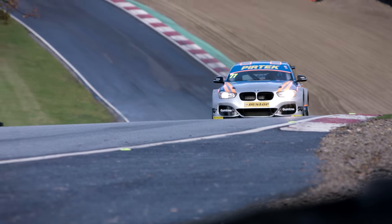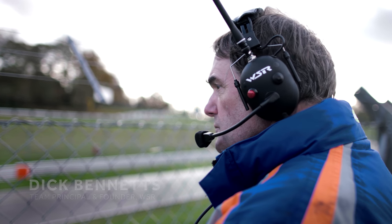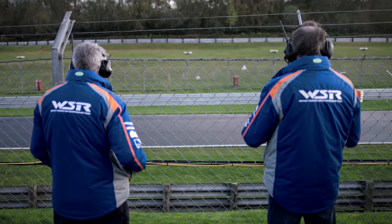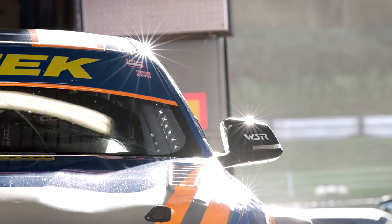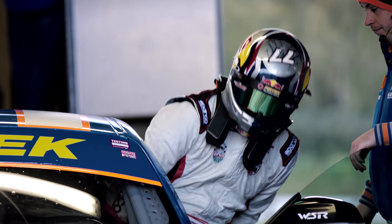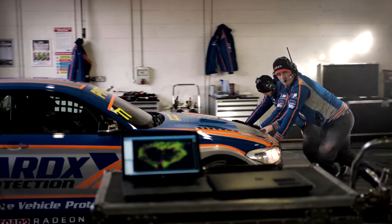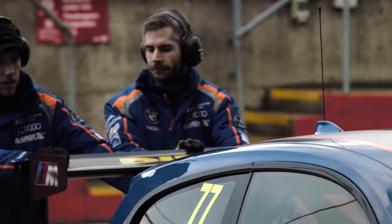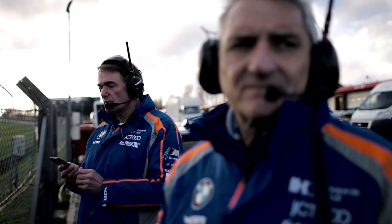We won the British F3 five times. We then moved into British touring cars — super touring it was. We've been involved in it right from day one. You have to be really on top of your game to win, from the sponsors, to the drivers, to our own team, to work as a package together to make everything gel smoothly — that is very important.